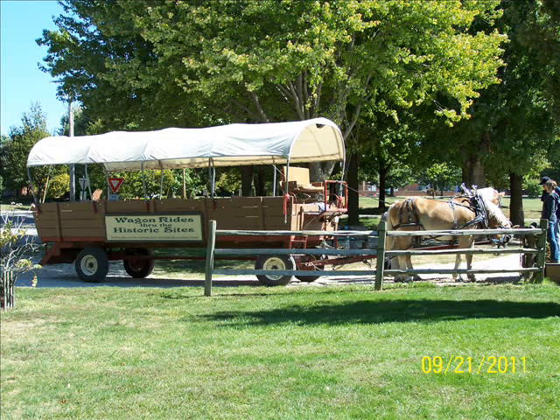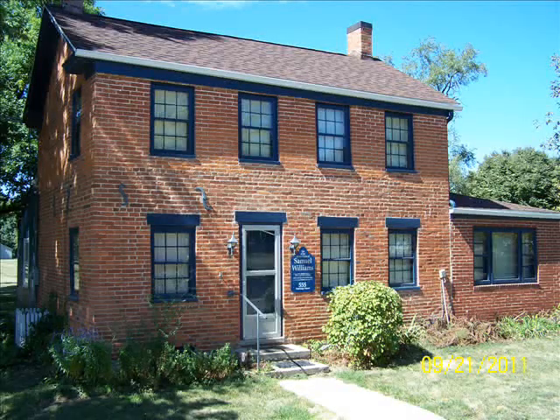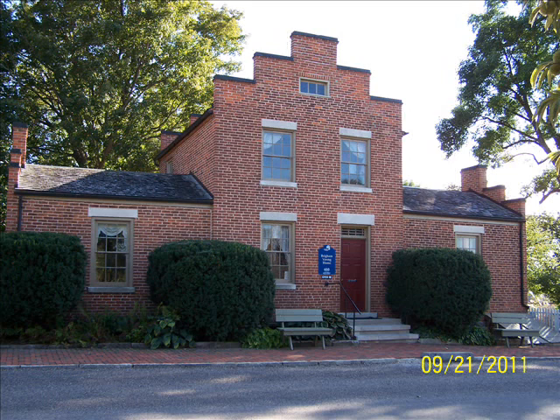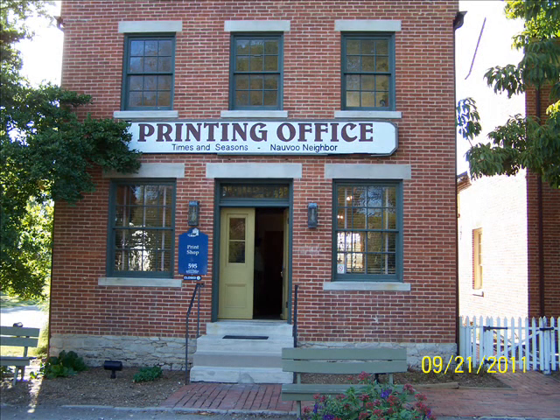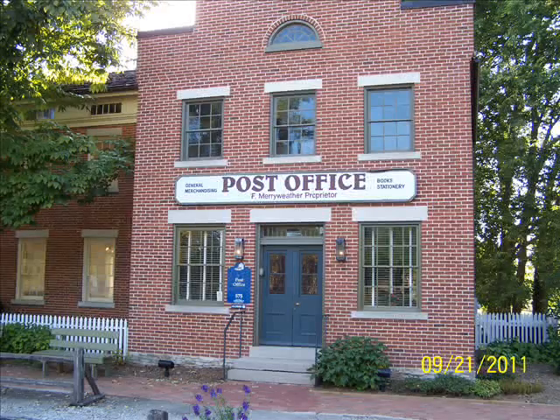I moved over to the LDS side of Nauvoo. They have a visitor center with interesting exhibits, and then you take a wagon ride around Nauvoo — it's free. Most of these buildings have been reconstructed based on the originals but rebuilt in the 20th century. This was Brigham Young's home, and you can go into these homes too — they're not empty buildings; they're decorated with period furnishings. The docents there will take you through the home. You take the wagon ride around the whole Nauvoo area to see all these historical buildings.